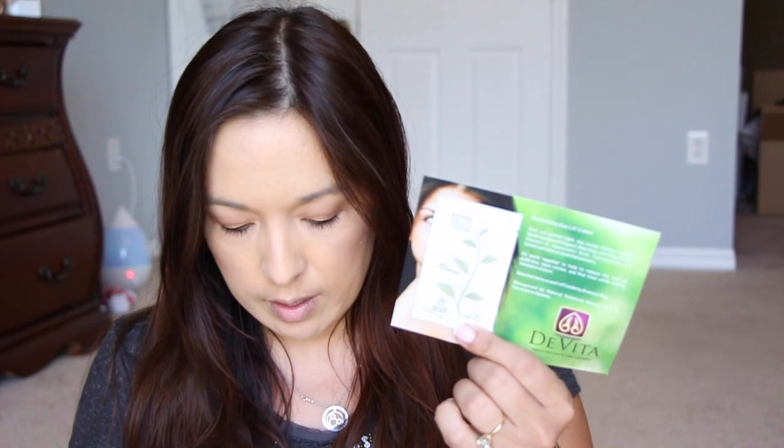Anyway, first thing that I got here — this is from DeVita. It says natural skincare and color cosmetics. This is an eye cream and they just sent over a card. It says thanks for participating in our sampler mom's week event on Facebook, so this is from a while ago, back in May.